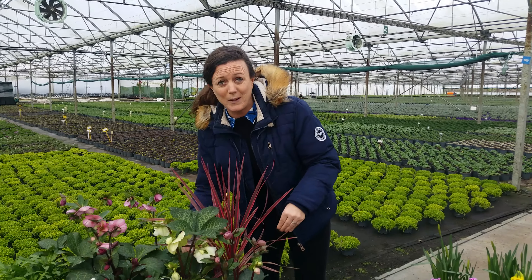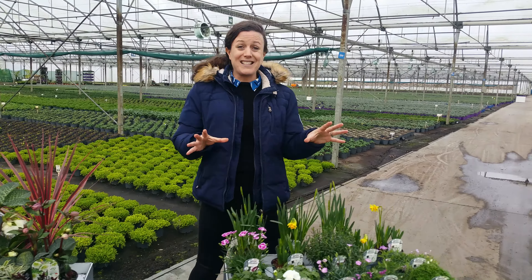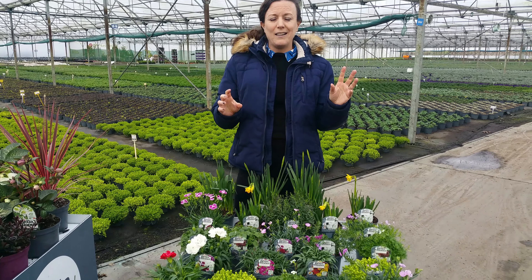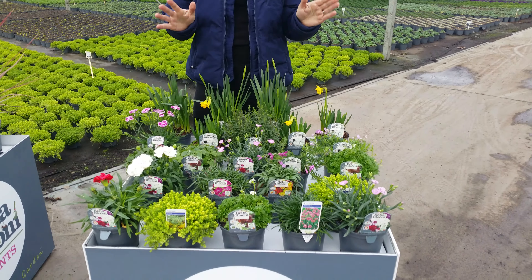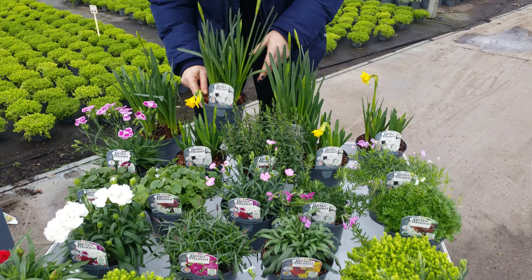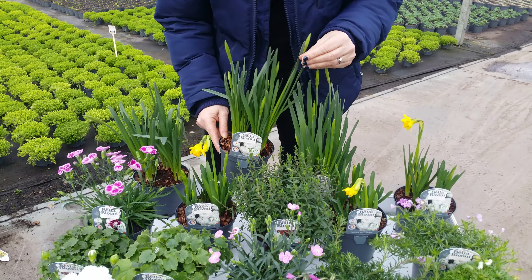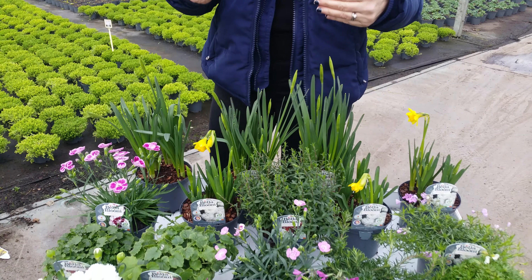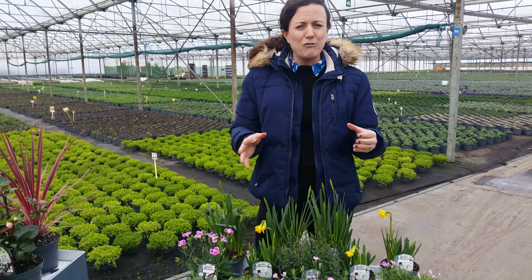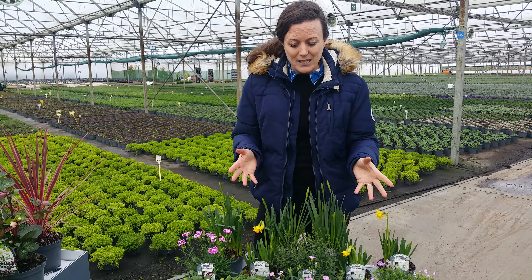Starting here on the benches today, we've extended our 1L Alpine range to include grasses and bulbs as you can see. We have lovely potted bulbs — daffodils, tulips, irises — all under the same price point. It's a really good multi-buy deal in the garden centre.